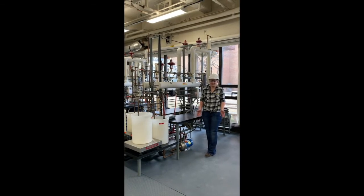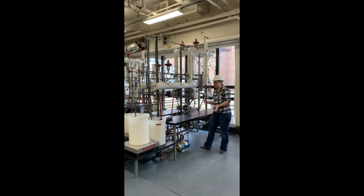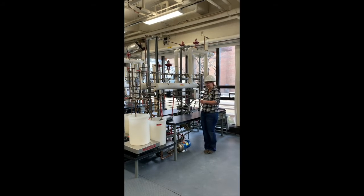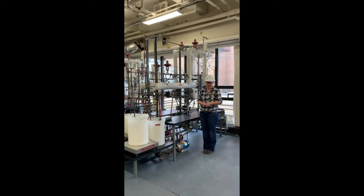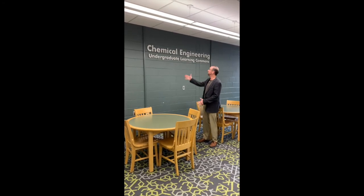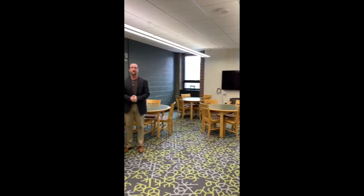Waiting until senior year to get into a lab can feel like a really long wait, but you don't have to wait that long at Michigan Tech. You actually get to start coming in and doing lab work hands-on in your transport and process control courses. The chemical engineering department at Michigan Tech also has a newly remodeled chemical engineering undergraduate learning commons, which includes an area for students to learn in a very comfortable environment.